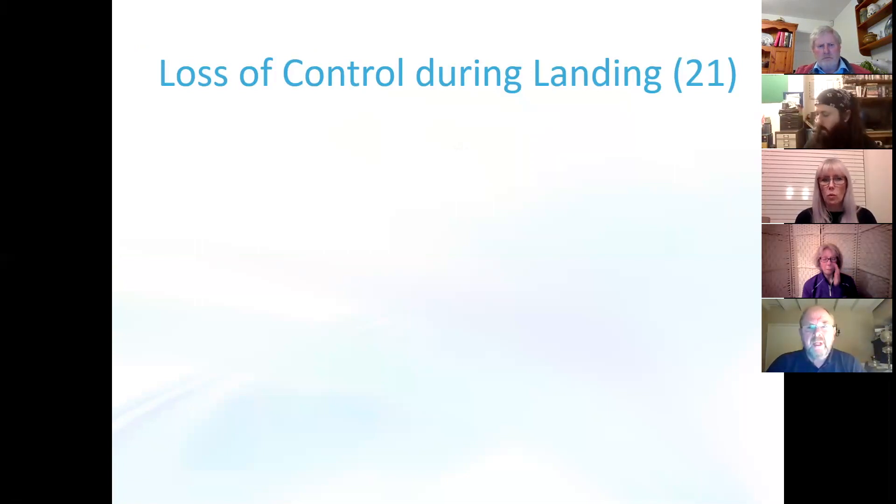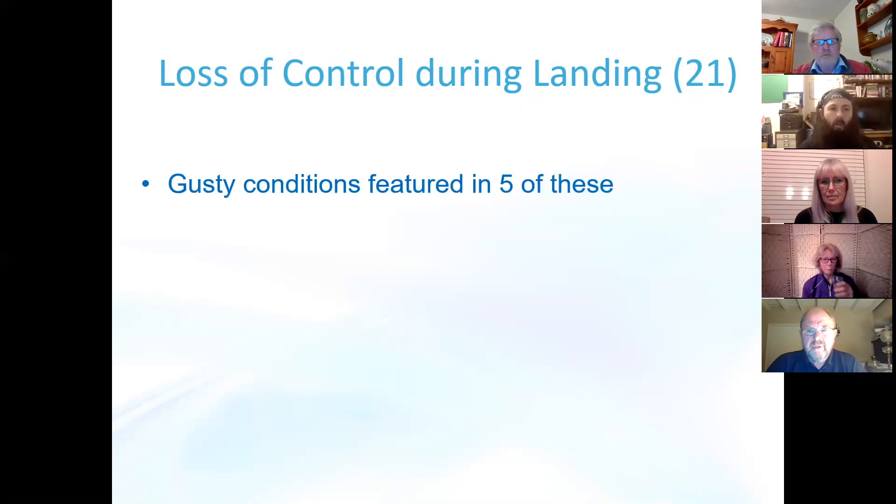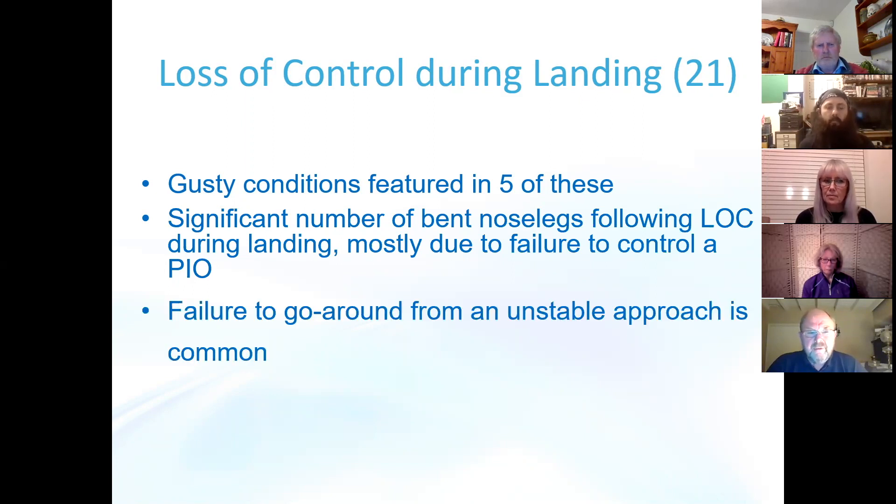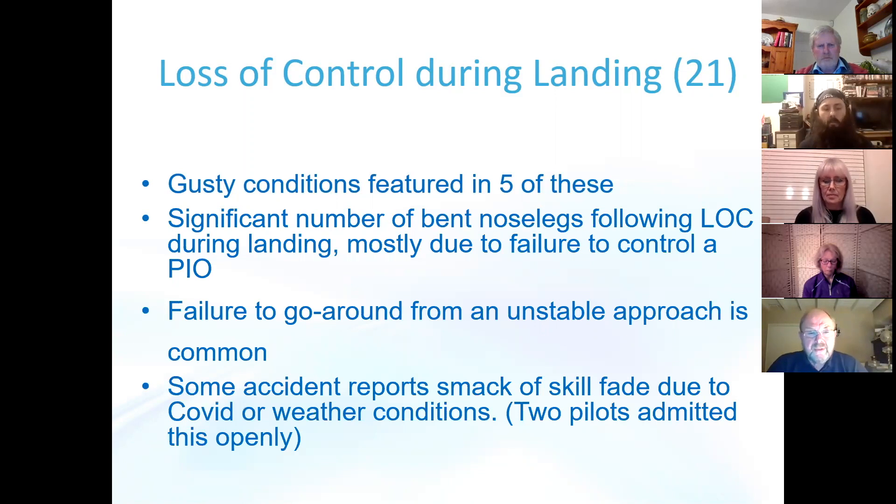Moving on to loss of control on landing — by far the largest proportion of accidents, and quite typical. Again rich in human factors. Gusty conditions featured in five of these. There are a significant number of bent nose legs following loss of control during landing, mostly due to a failure to control a pilot-induced oscillation. I do wonder if the increased number of SEP instructors teaching on microlights might be partly a cause for this. Failure to go around from an unstable approach is common, and many accidents could have been prevented by making an early decision to go around. Some accidents really smack of skill fade due to COVID or weather conditions, and two pilots actually admitted this in their accident reports.